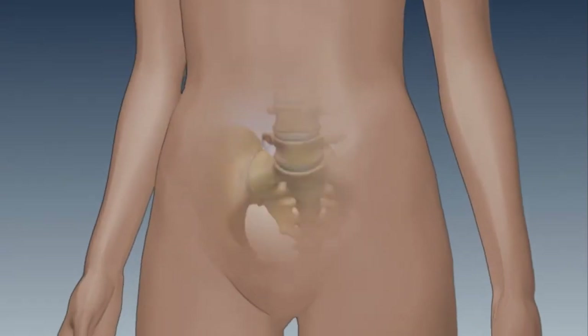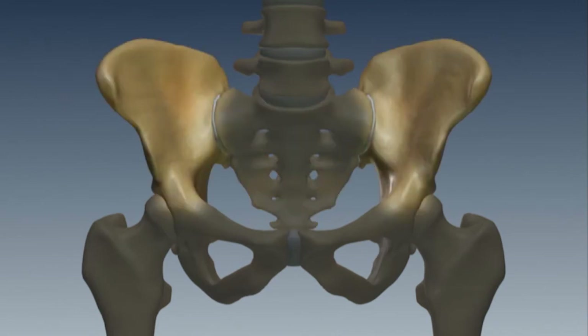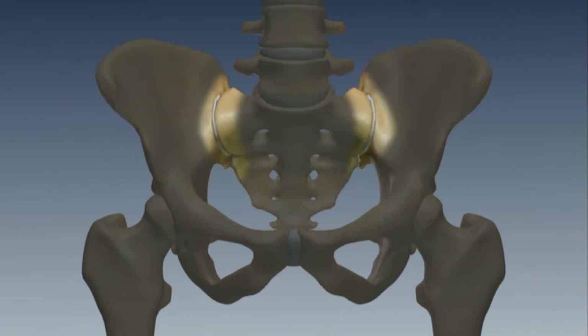The sacroiliac joint is a joint that connects the pelvic bones to the sacrum, which is the main bone above the level of the tailbone. The sacroiliac joint transfers load from the upper part of the body and spine to the legs.